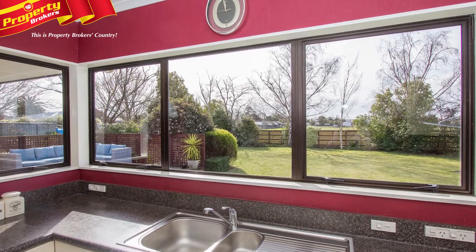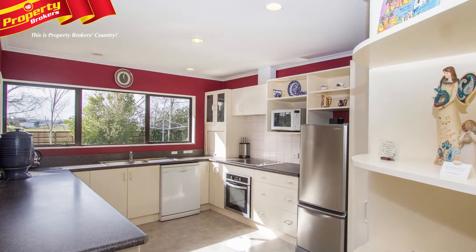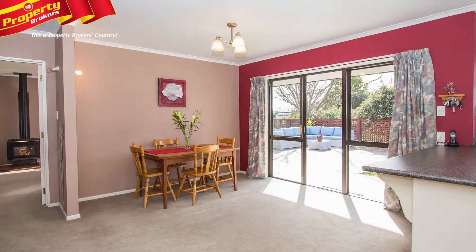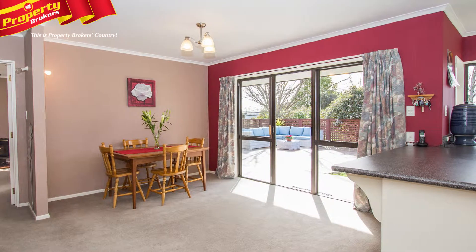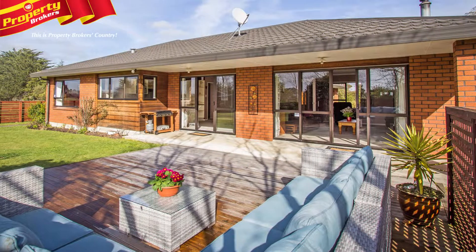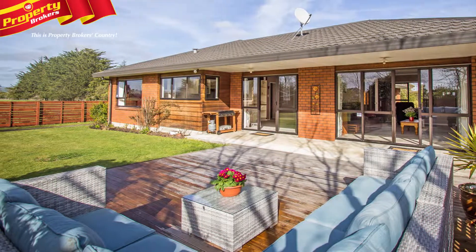The outlook from the kitchen is truly special. You feel like the neighbouring farmland belongs to you, such is the connection with the house. In addition, the uninterrupted views of the eastern hills will soothe your soul. The 220 square metre home has been an entertainer's delight for our owners with great indoor-outdoor flow to an expansive north-facing deck.